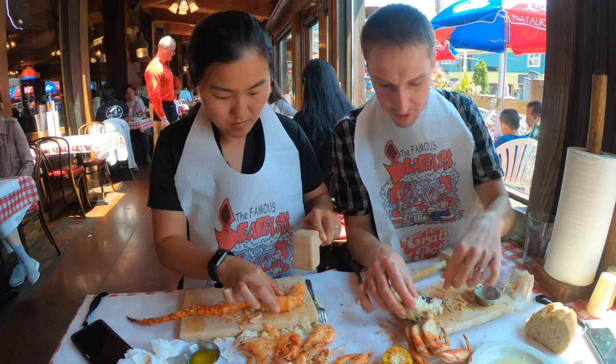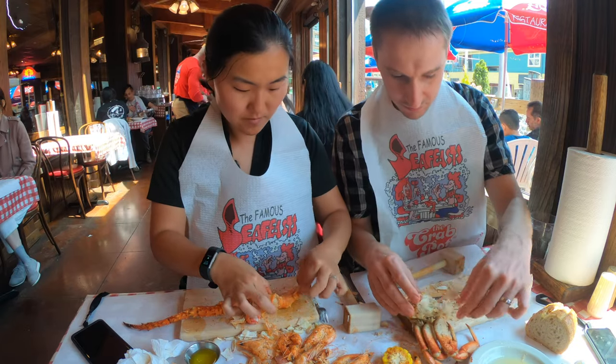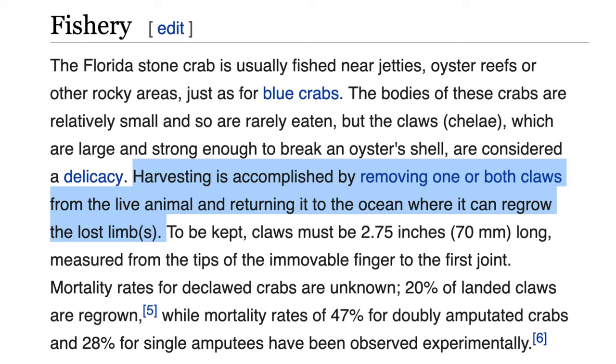In Florida we had a totally different kind — the stone crab. Stone crab was good and easy to get a lot of meat out of. It's definitely a rarity and an expensive crab, but it was in season when we were there, so we could try it. Yeah, it's a seasonal crab.